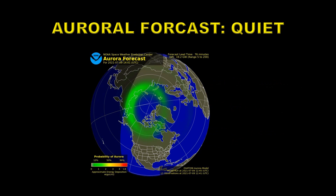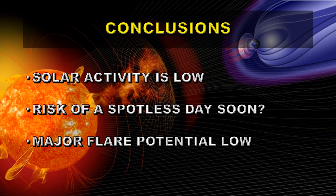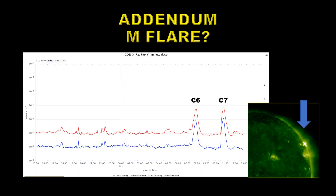As a result, the auroral forecast is also quiet. As you can see, there's an auroral oval at high latitudes but it's not going to produce very strong aurora. So let's draw some overall conclusions: solar activity was low on the 8th of July. We could risk having a spotless day soon if these new regions don't produce very many sunspots or diffuse away quickly, and we have very low potential for major flares.